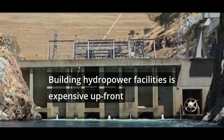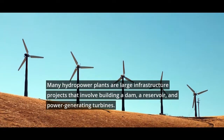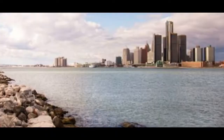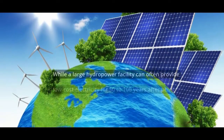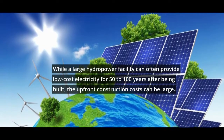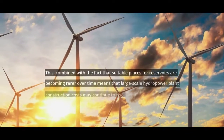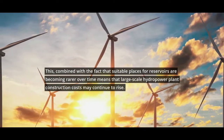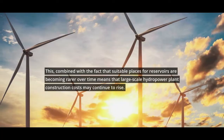Building hydropower facilities is expensive up front. Many hydropower plants are large infrastructure projects that involve building a dam, a reservoir, and power generating turbines, requiring a significant monetary investment. While a large hydropower facility can often provide low-cost electricity for 50 to 100 years after being built, the up-front construction costs can be large. Combined with the fact that suitable places for reservoirs are becoming rarer over time, large-scale hydropower plant construction costs may continue to rise.